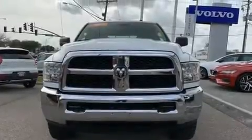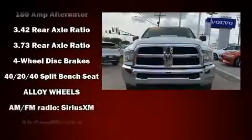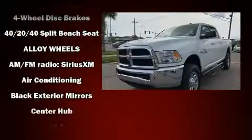Get excited about the 2016 Ram 2500. It features an automatic transmission, four-wheel drive, and a refined six-cylinder engine.